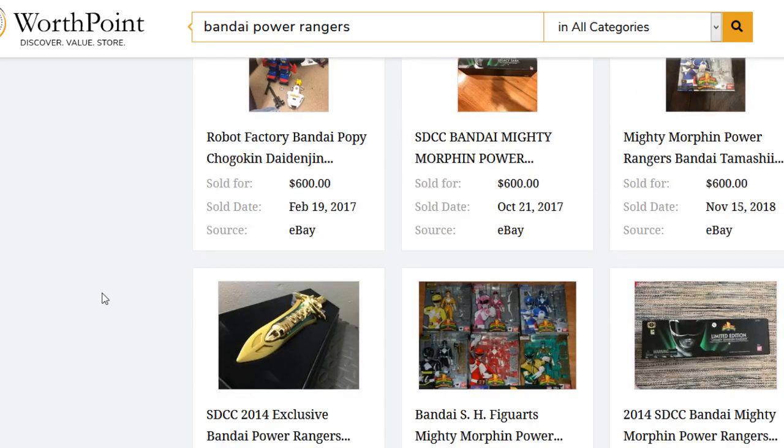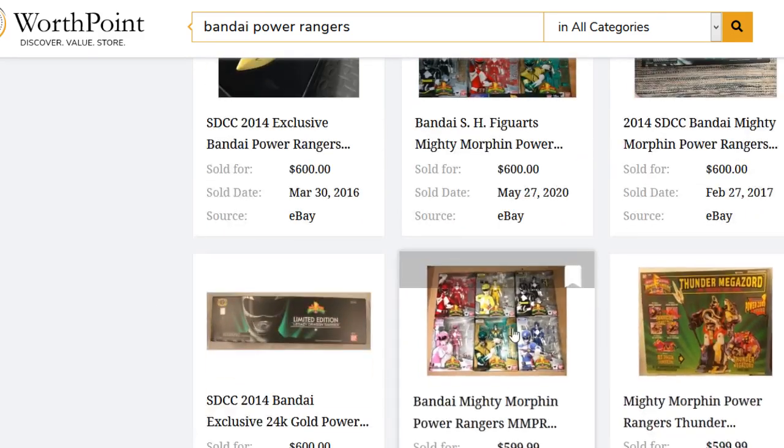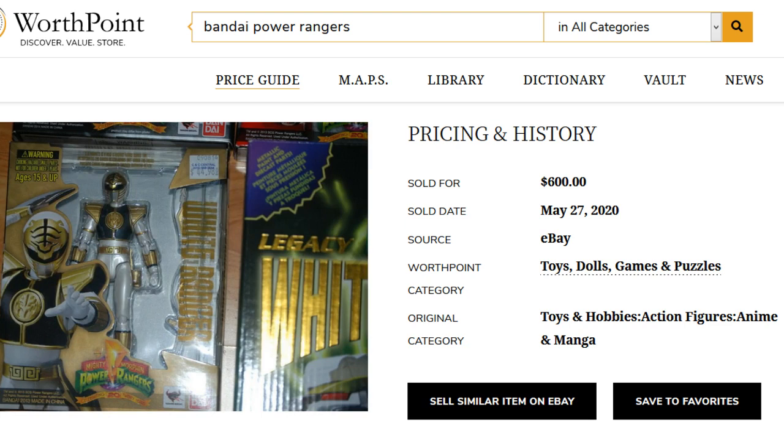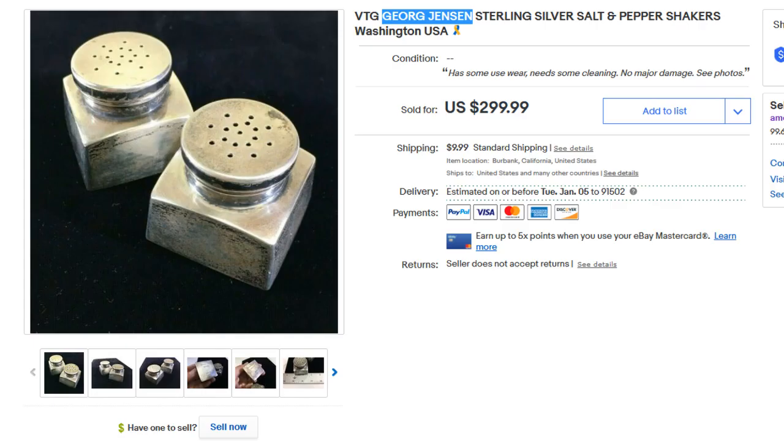Power Rangers are ninja-style figures — yellow, pink, blue, black, red, and green. The green ranger is kind of the Luke Skywalker of Power Rangers — a fan favorite. Yellow and pink are traditionally the girl rangers; blue, black, red, and green are traditionally male characters. There's also a white ranger. Each color has its fan base, so knowing which figures are most sought after can help you price them correctly.